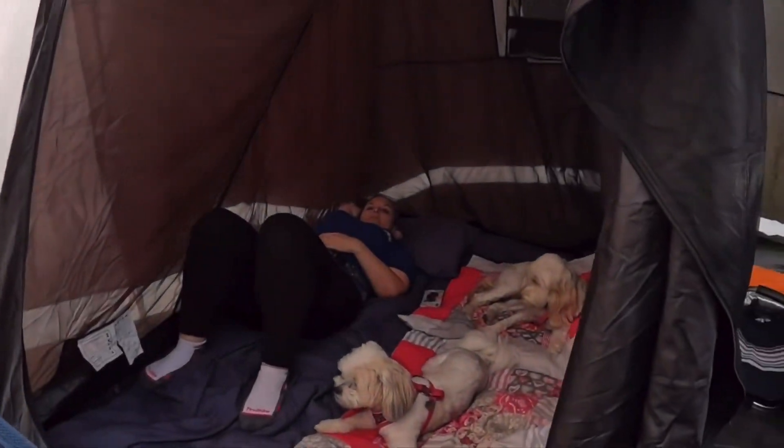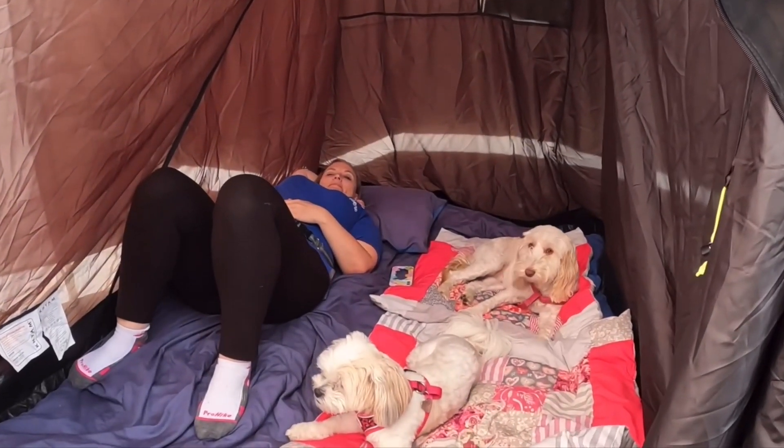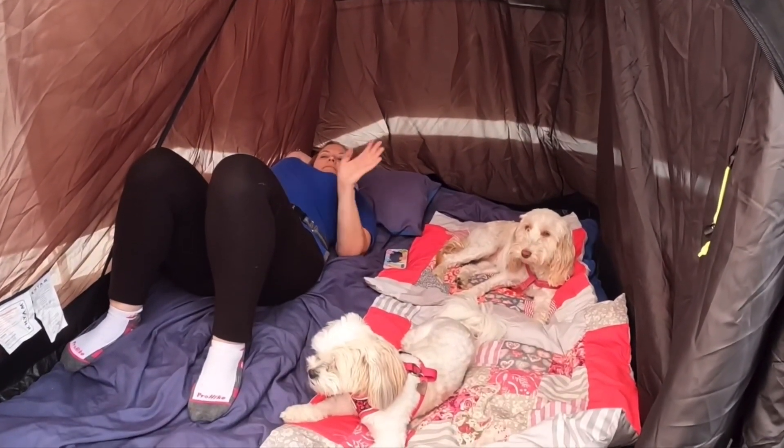We're back at the campsite now. I'm probably going to end this vlog here — I think we've got enough content, but I just want to give you an idea of what the campsite looks like right now. Dogs are resting, Claire's resting, and I'm going to crack on with editing. Thanks for watching — see you soon!